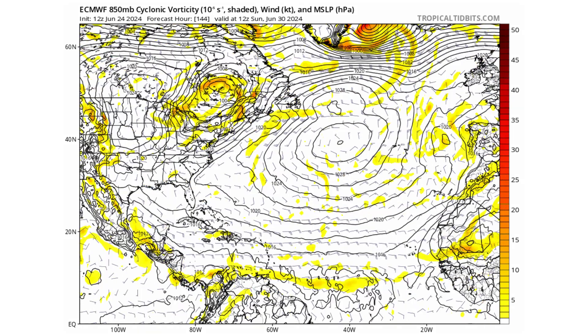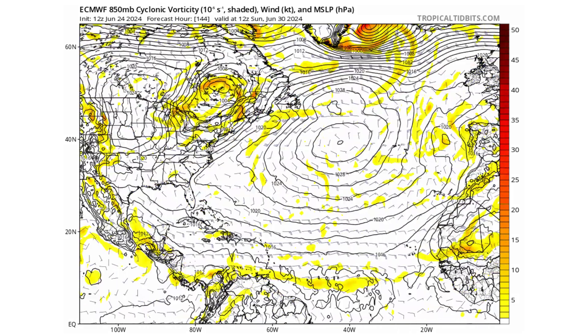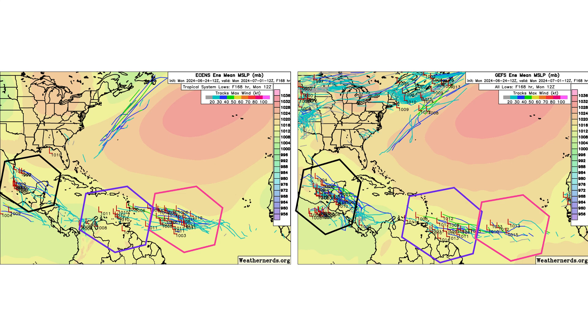We see pretty much the same thing on the European model, tracking all those tropical waves. Disturbance 1 hugs the coast too much, so it doesn't develop on this model run either. Our two other tropical waves continue moving through the main development region, with the pink wave on the GFS looking more impressive than the purple one. On the ensemble models, the GFS supports more development for Disturbance 1 and the purple tropical wave, while the European model is more favorable to the pink tropical wave — the one coming off the coast of Africa later this week. We'll keep an eye on all three as they move across the Atlantic.